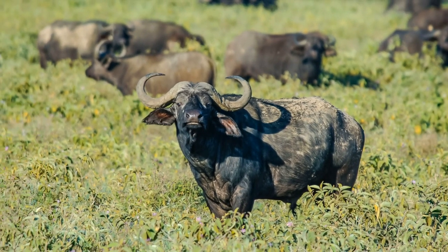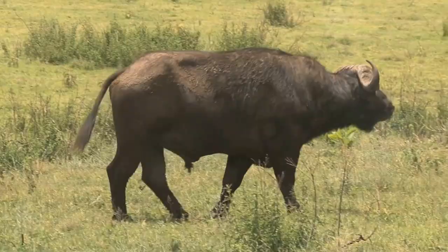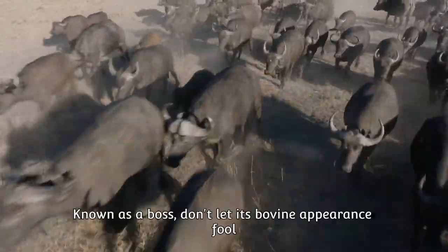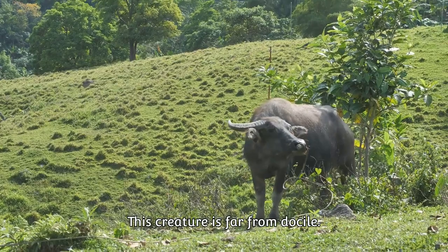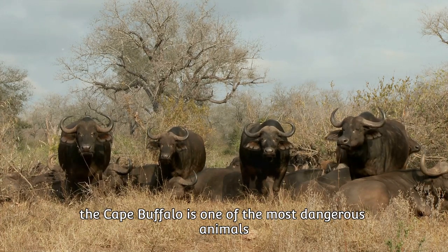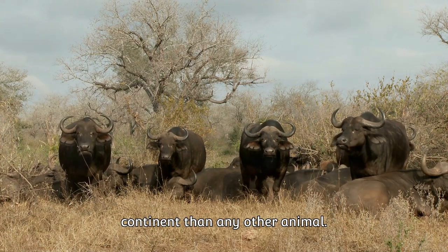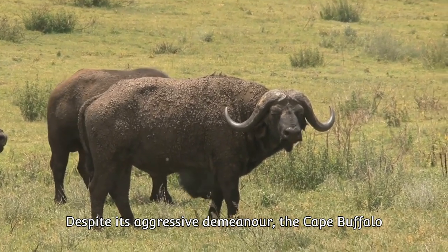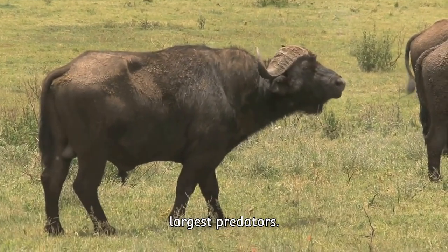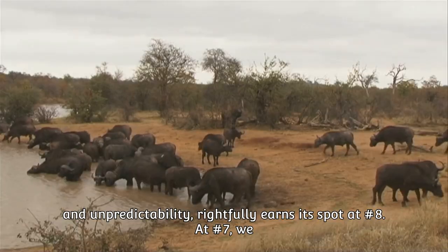Next on our list at number 8, we introduce the Cape Buffalo. Transitioning from the buzzing forest to the expansive African savannah, we encounter this hulking beast. The Cape Buffalo is a dark, burly creature with massive horns forming a continuous bone shield across the top of its head, known as a boss. Known for its unpredictable and aggressive nature, the Cape Buffalo is one of the most dangerous animals in Africa, responsible for killing more hunters on the continent than any other animal. Despite its aggressive demeanor, it plays a critical role in the ecosystem by maintaining the grassland and providing a food source for Africa's largest predators.